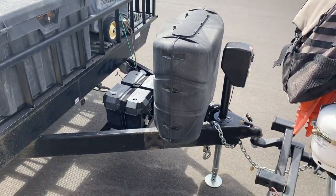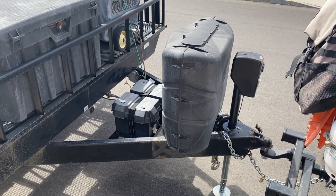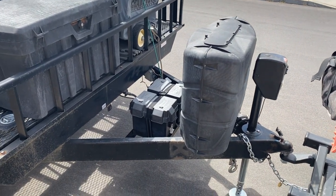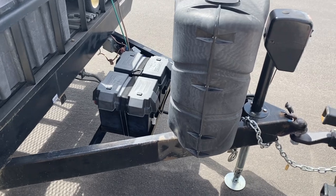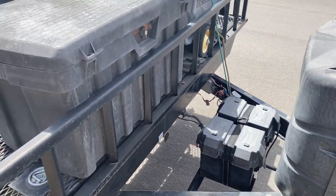It's got two 30-pound propane tanks with a switchover, and then two deep cycle RV batteries that are in good shape.